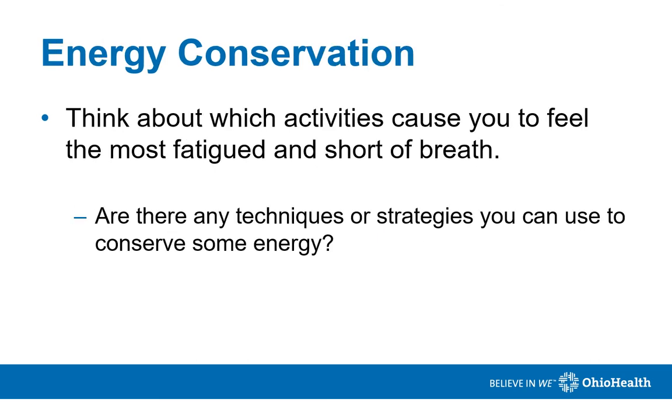It's important to think about which activities cause you to feel the most fatigued and short of breath. Are there any techniques or strategies that you can use to conserve some energy?